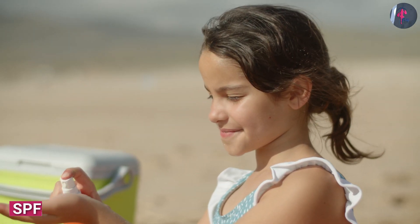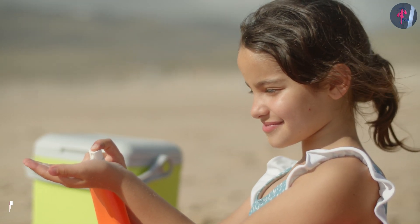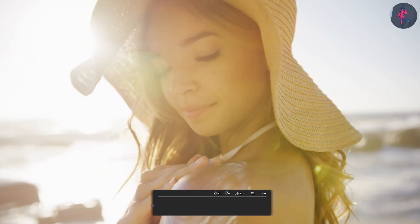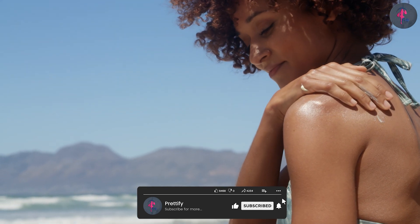SPF: sunscreens for kids usually have a lower SPF, typically ranging from 30 to 50. Adults, however, can choose from a wider range of SPF, including options with higher SPF like 50, 70, or even 100.